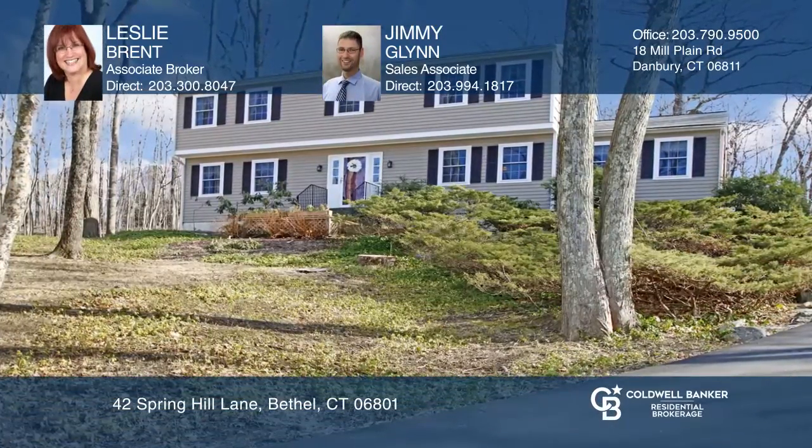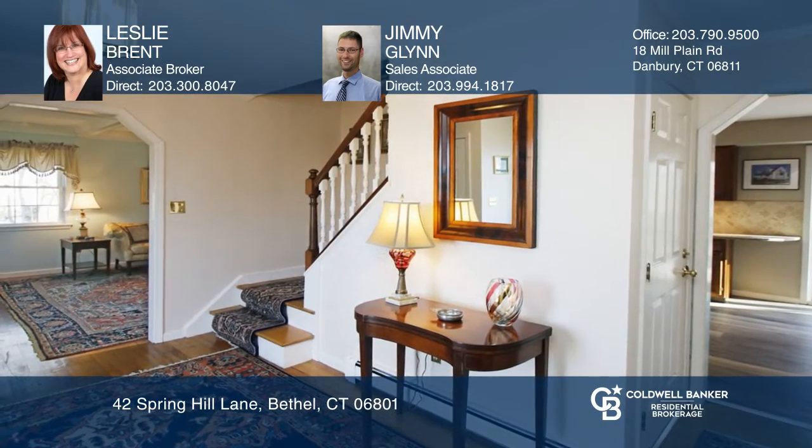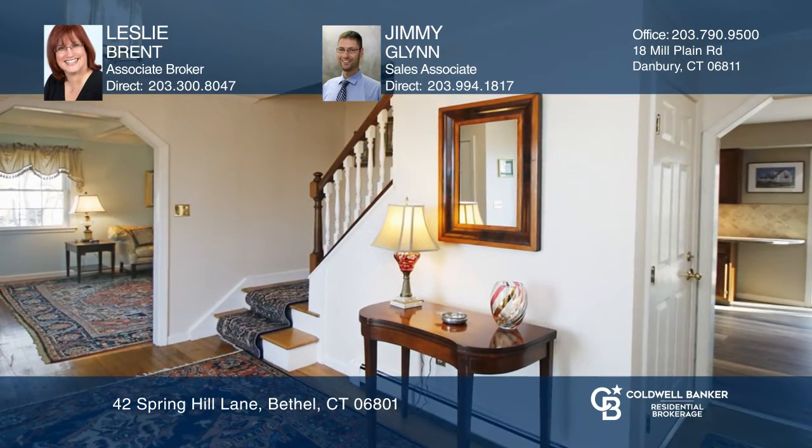This Center Hall Colonial will offer years of enjoyment. Some updates include hardwood floors, granite counters, updated baths, and more. The dining and living room are large enough for gatherings.